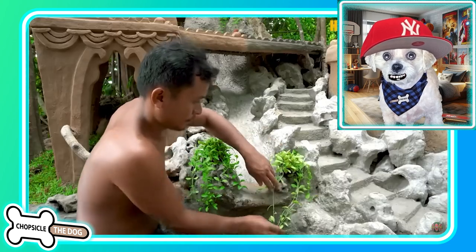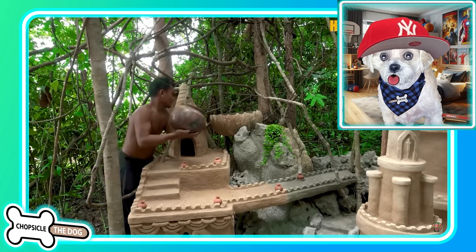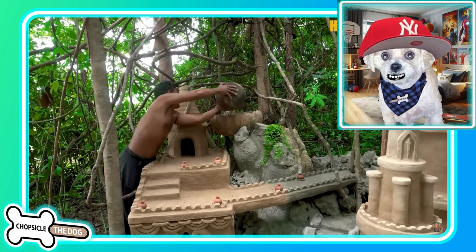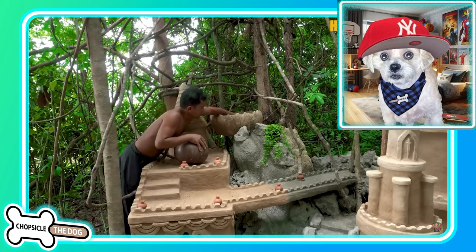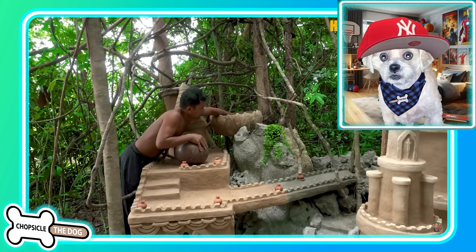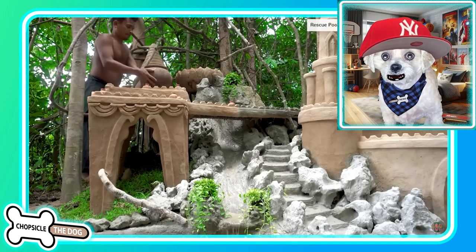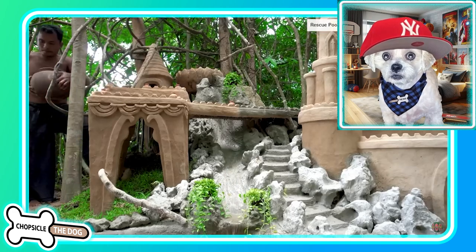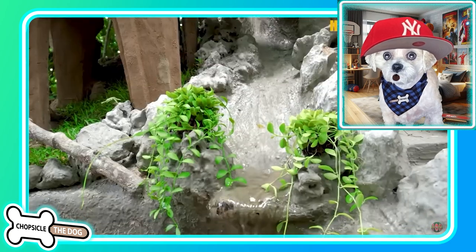That also really adds a lot of color — makes it look a lot nicer. Look at those plants. He's got a big pot and he's pouring water into that thing. It looked like a bucket with a tube, probably made of bamboo. It's creating like a waterfall effect. That is awesome. What a cool waterfall.